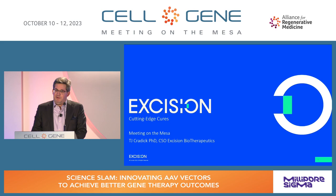Good afternoon. Thank you everyone for joining us. My name is Daniel Teasley. I'm the head of strategic marketing for Millipore Sigma's vectors and biologics CDMO business, and I have the privilege of moderating today's Science Slam, which will cover innovation in the AAV vector space.